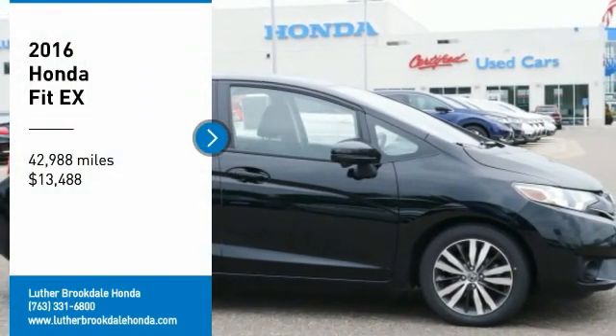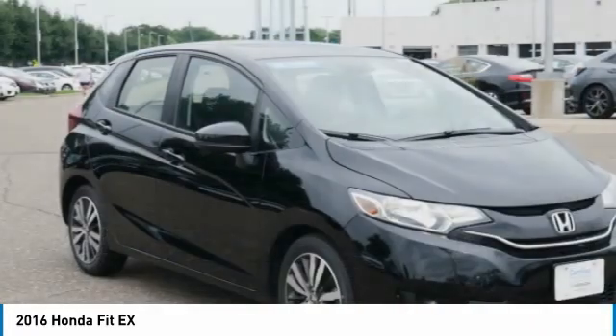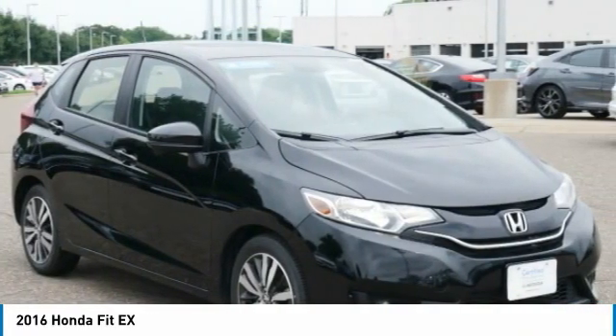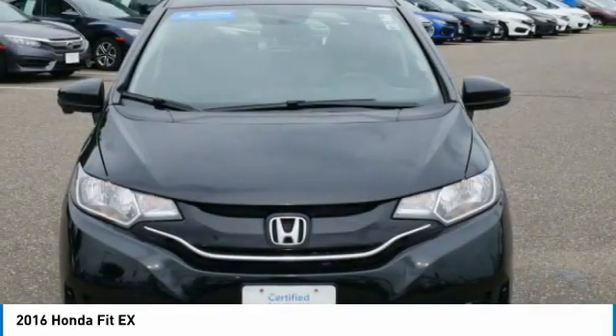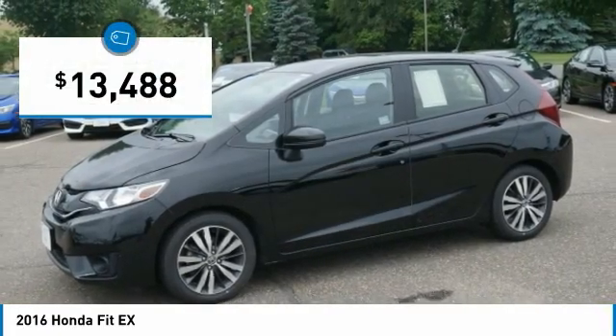You are going to love the 2016 FIT. The FIT was engineered to be useful, efficient, and reliable. But its most important attribute is its innate charm and coolness. And it is priced below $15,000.